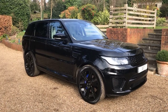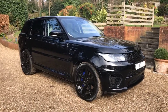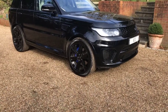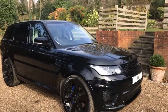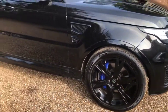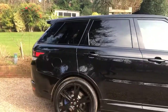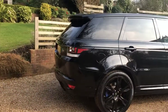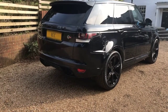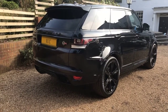As you can see, the car is presented in Santorini Black and has the 22-inch Hawks alloy wheels — an aftermarket product — along with blue brake calipers, privacy glass, and the switchable sports exhaust at the rear. Anyone who's driven one of these will know what a fabulous noise they make.